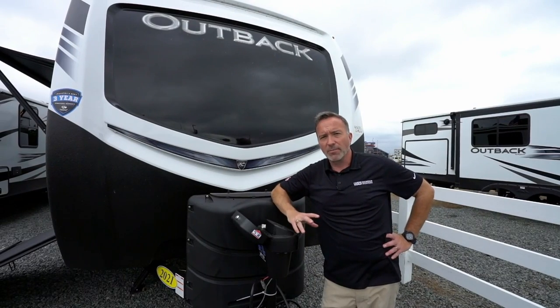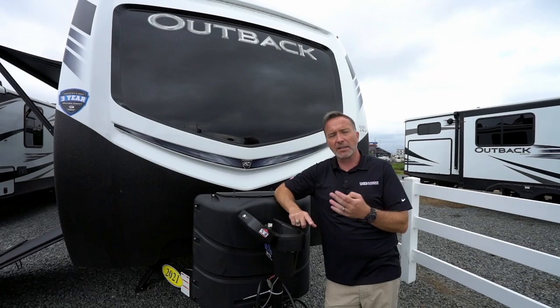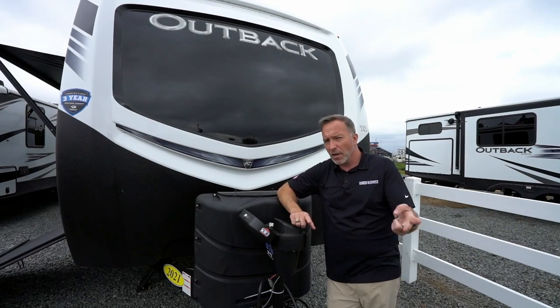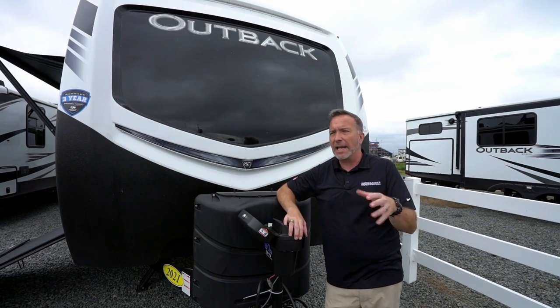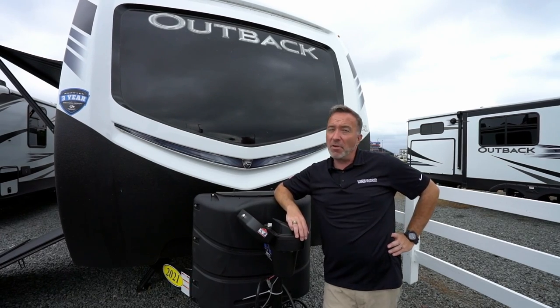What if there was a travel trailer toy hauler that had all the amenities from home — creature comforts, beautiful inside, beautiful outside — with automatic leveling, roughly 8,100 pounds dry weight, and just over 37 feet long? Could that be a thing? Oh, it's a beautiful thing.